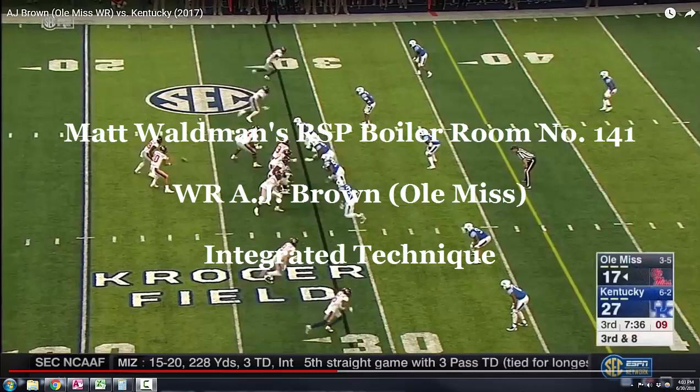Welcome to the RSP Boiler Room. I'm Matt Waldman with the Rookie Scouting Portfolio. We're going to take a look at Ole Miss receiver A.J. Brown and talk a little bit about integrated technique.